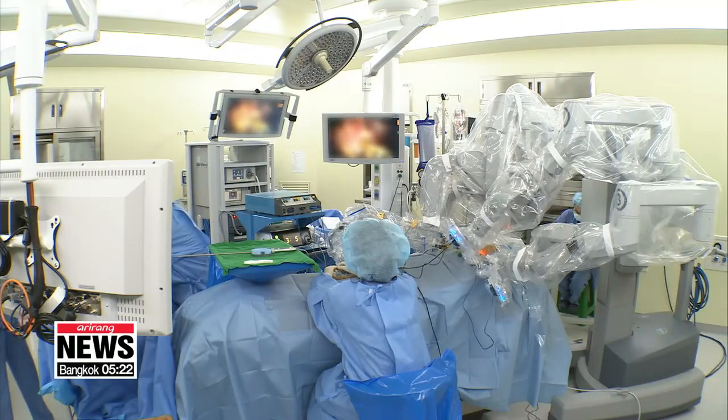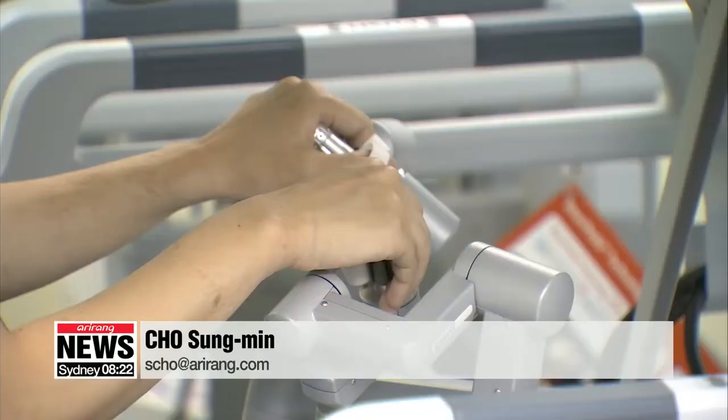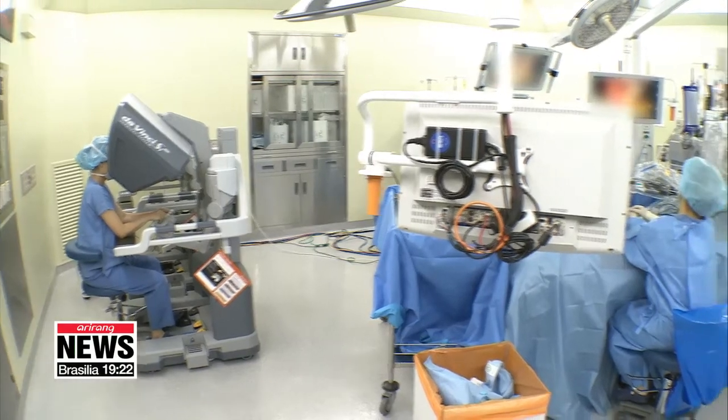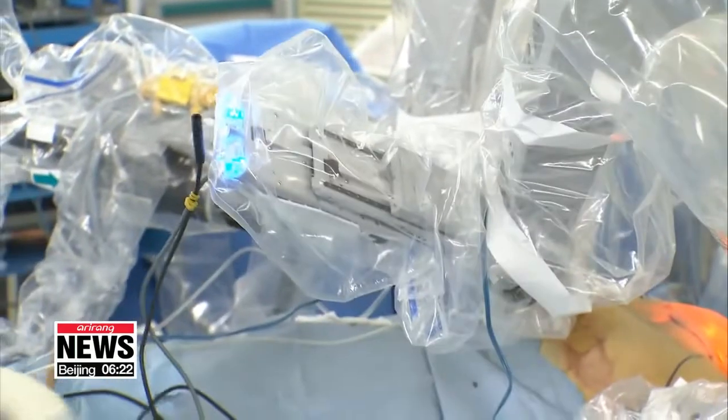The researchers say the development of K-flex is significant since it uses domestically made parts and software. They also add that once the robot is fully developed and commercialized, it will simplify surgery and make it easier to perform, which could reduce the cost of treatment. Cho Sung-min, Arirang News.